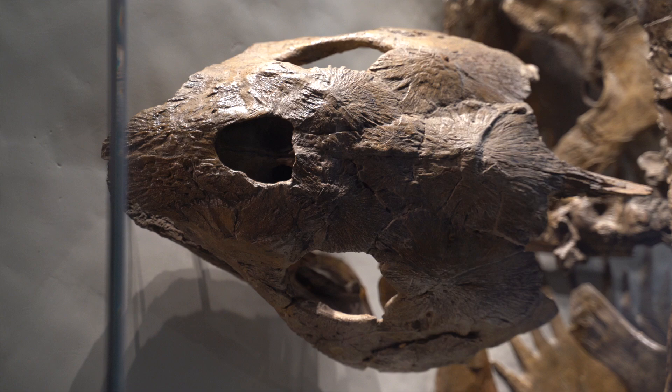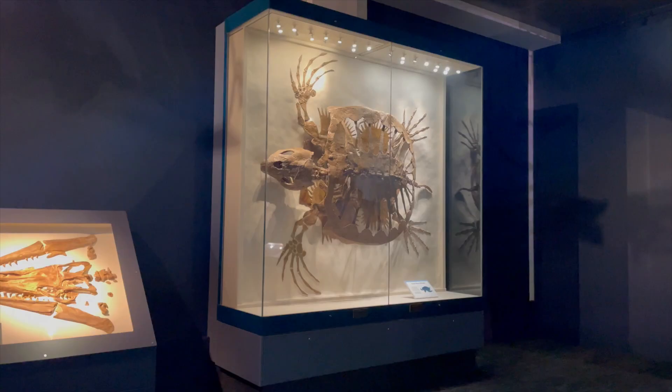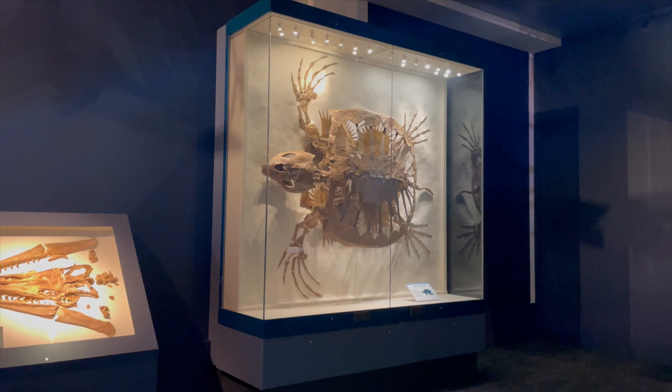Yes, turtles existed at the same time as dinosaurs. In fact, paleontologists find fossils of turtles dating all the way back to the Triassic period, between 252 and 201 million years ago.